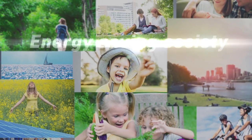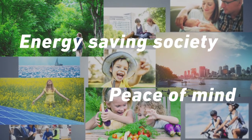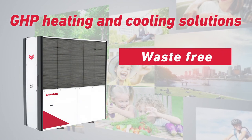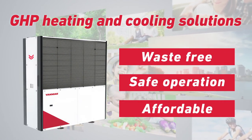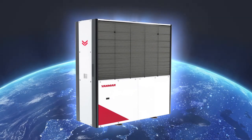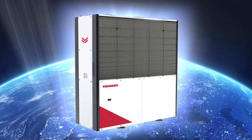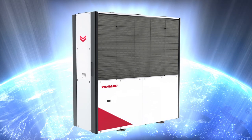Yanmar is working towards realising an energy-saving society where people can work and live with peace of mind. Yanmar gas engine heat pumps offer waste-free, safe and affordable heating and cooling solutions with added value. By saving energy and offering an excellent solution powered by gas, Yanmar GHB systems are providing comfort and economy in thousands of buildings around the world today.